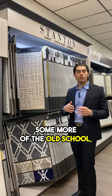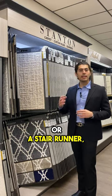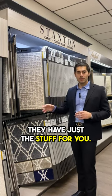And you'll also have some more of that old school, old fashioned type of style as well. If you're looking for something maybe for like an area rug or a stair runner, they have just the stuff for you.